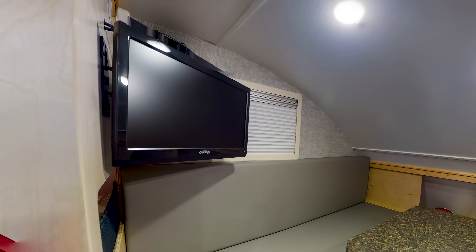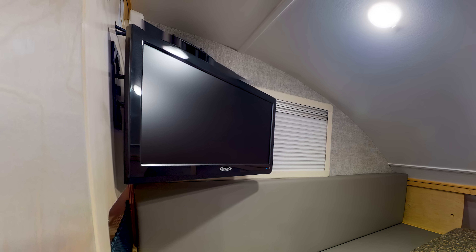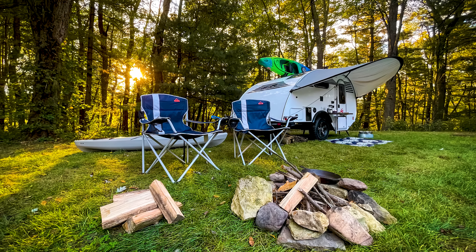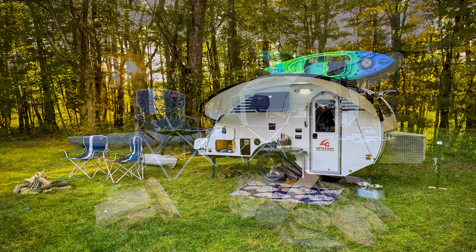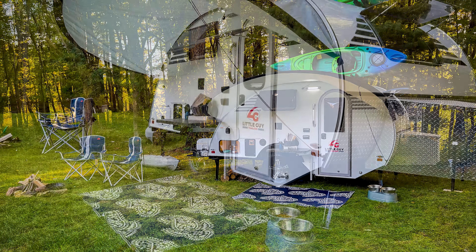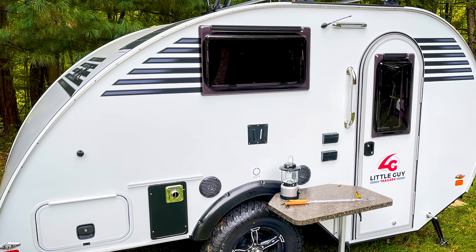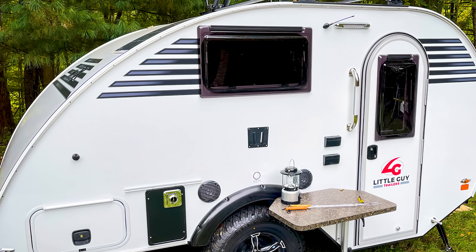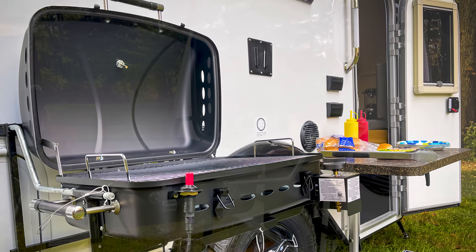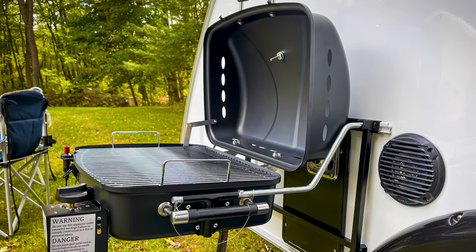There also happens to be a swivel-mounted 19-inch TV just above the rear dinette for some Little Guy entertainment. The interior isn't where most people will be spending their time with a trailer like this anyway — that's what an RV is for, and the company knows that. That's why the Micro Max comes with outdoor living in mind, with a standard outdoor package that includes speakers, an exterior TV mount, a table, and a grill mount.